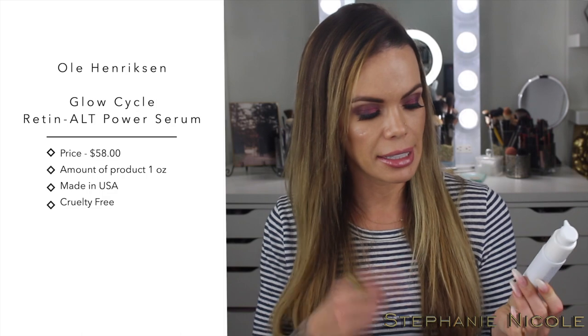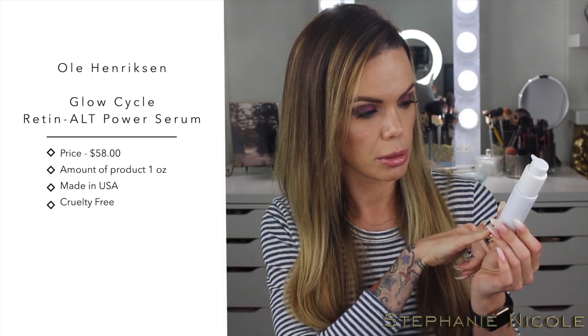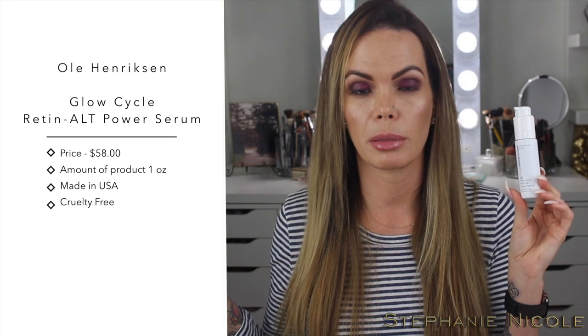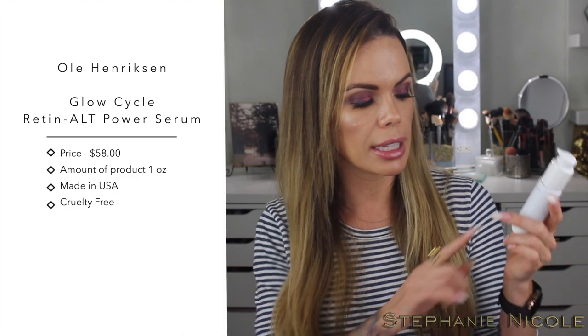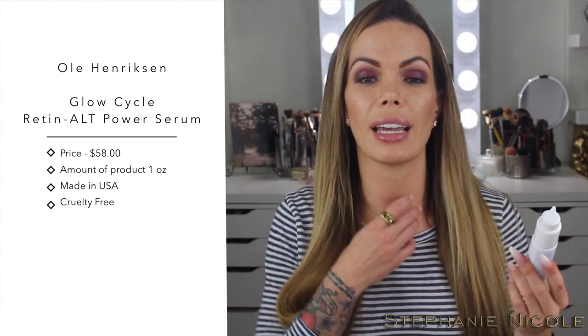Next is a product I really like the results of, though my only complaint is they added dye to it. This is a bakuchiol-based product — bakuchiol is a flower used as an alternative to retinol for people whose skin can't tolerate retinol. It basically does the same thing as retinol and also contains AHAs, so think of it as almost like an acid. My skin was really nice and smooth using it, but they added violet dyes so it comes out a little purple. If you're okay with that added color, it rubbed in and I didn't see it on my skin — I just don't understand why they added it.